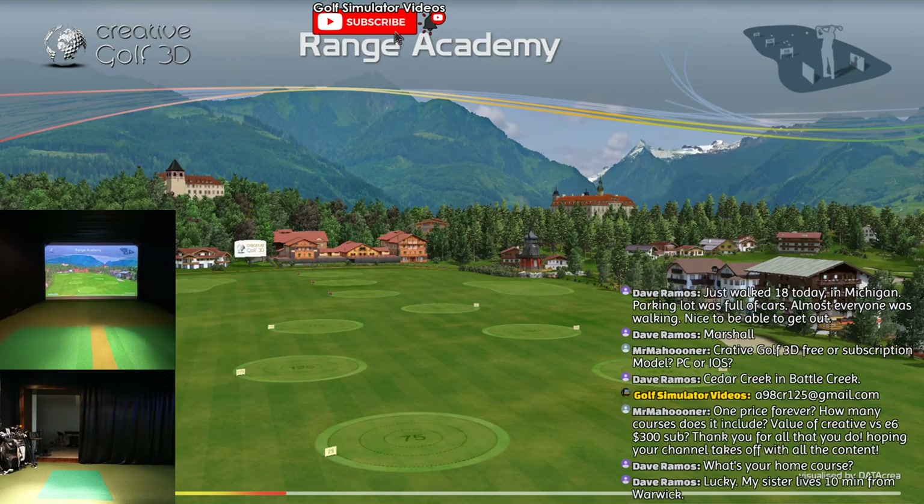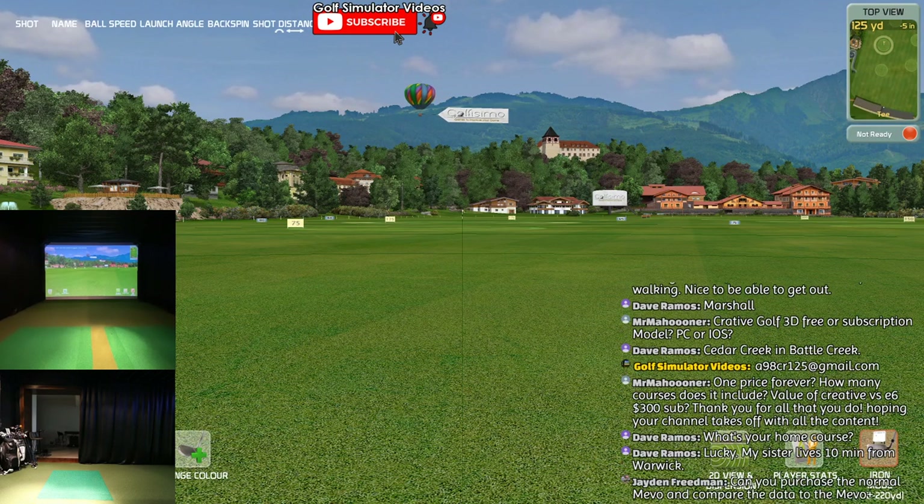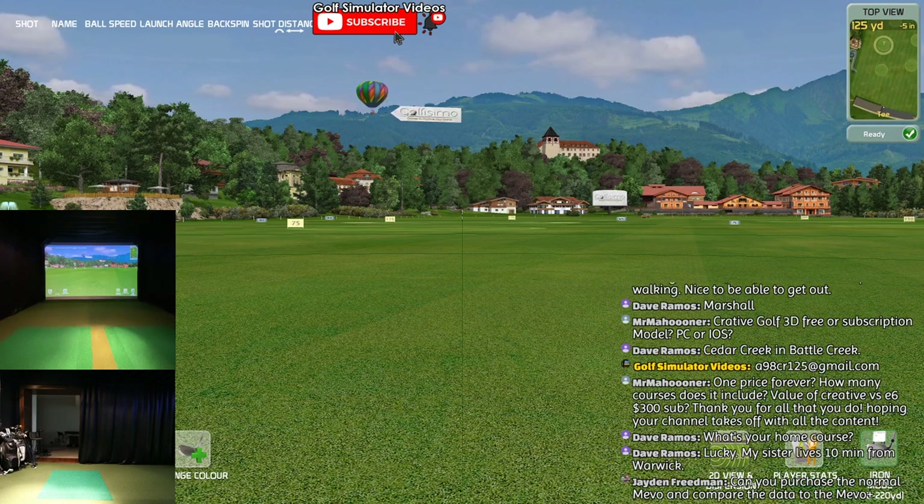My sister lives 10 minutes from Warwick - that's awesome, it's a small world, especially in the sim world. What is there, 60 million golfers? Which is crazy - but there's not a ton of people in the sim world yet, it's growing rapidly.